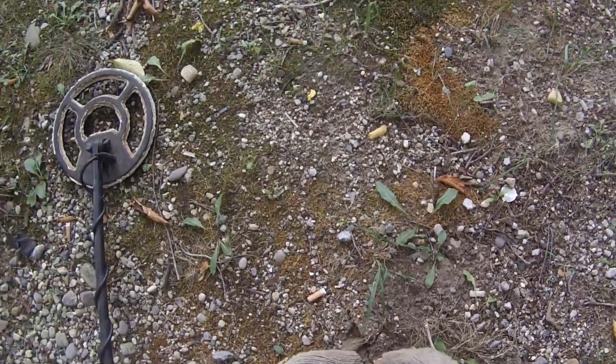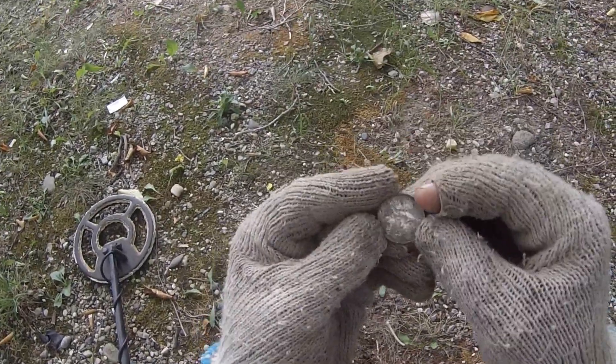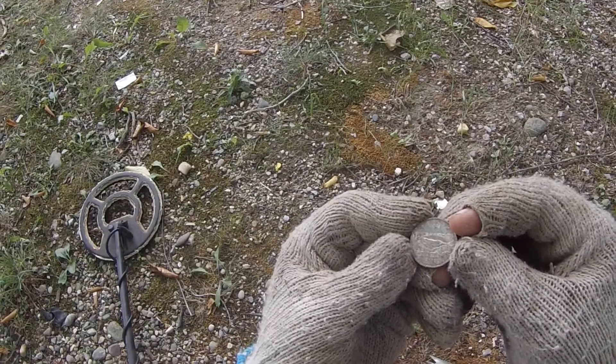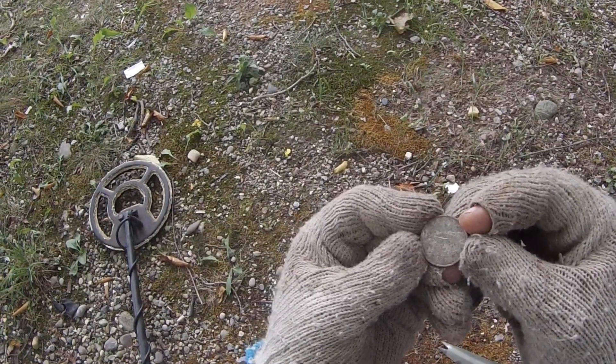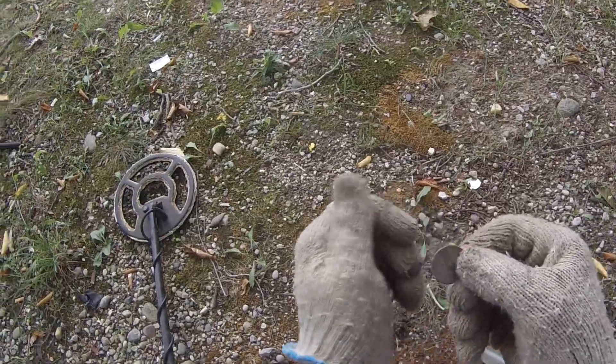Hey, that's the first quarter of the day! It's a West Virginia quarter — one of our state ones. Looks like 2005. Cool, I'll take it.